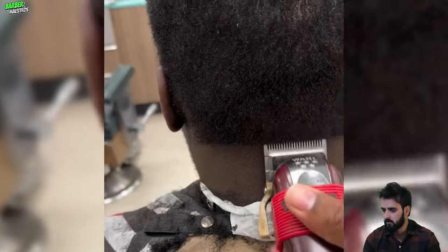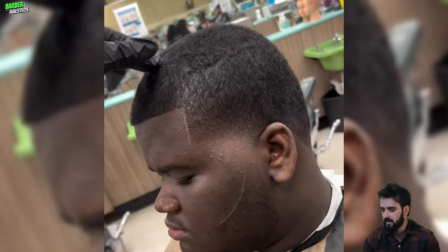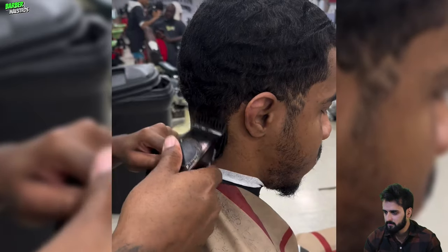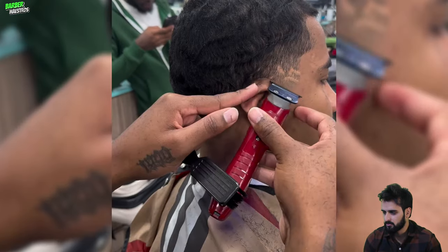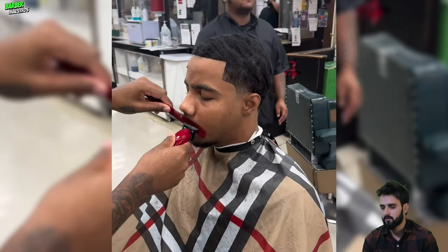Oh my gosh, we got another major chops transformation. This guy has a huge forehead and that wide forehead lineup looks so unnatural. And here is the last haircut transformation of the day — I hope you enjoyed all of these best 360 waves revival haircut transformations.